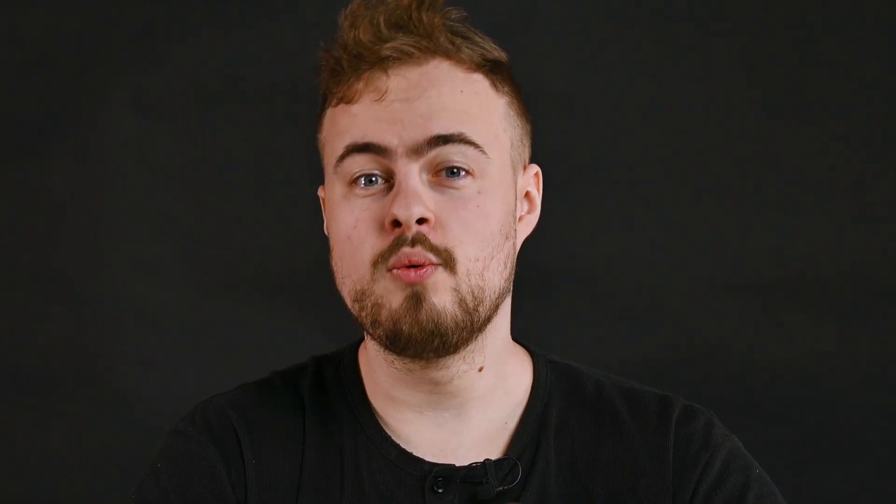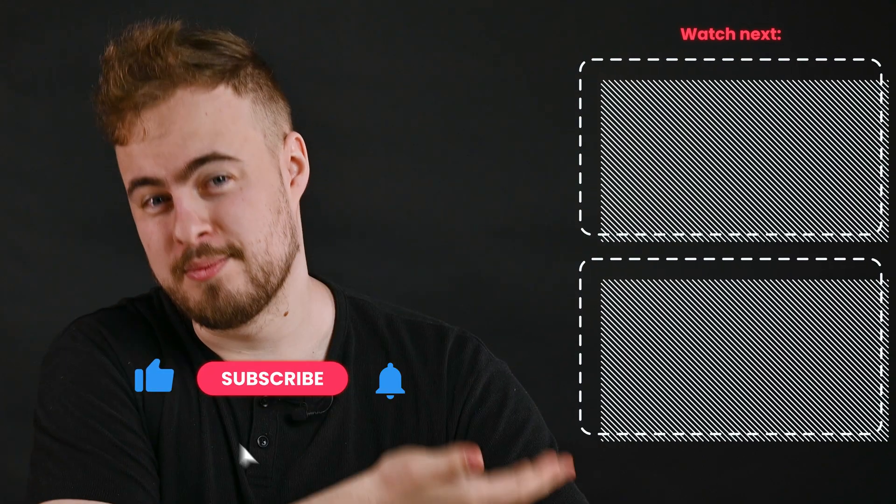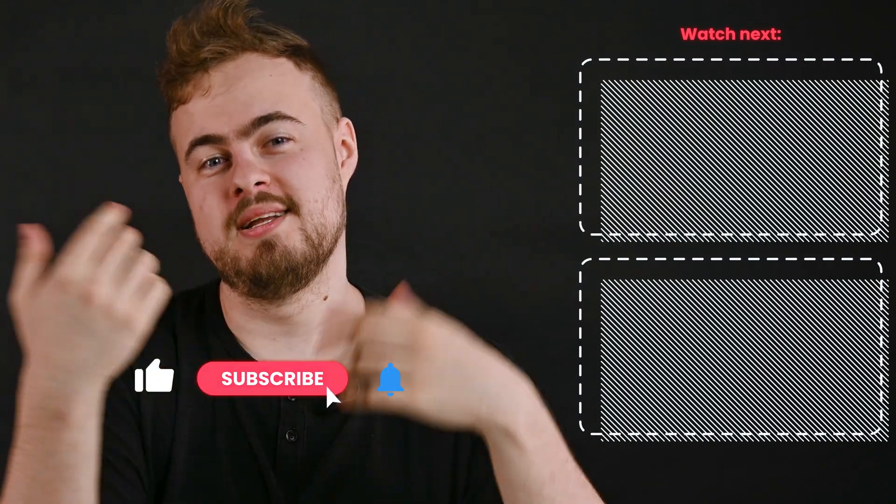Curious to learn more? Visit our website using the link in the description. Watch the proxy setup guides next, and I'll see you in another video.